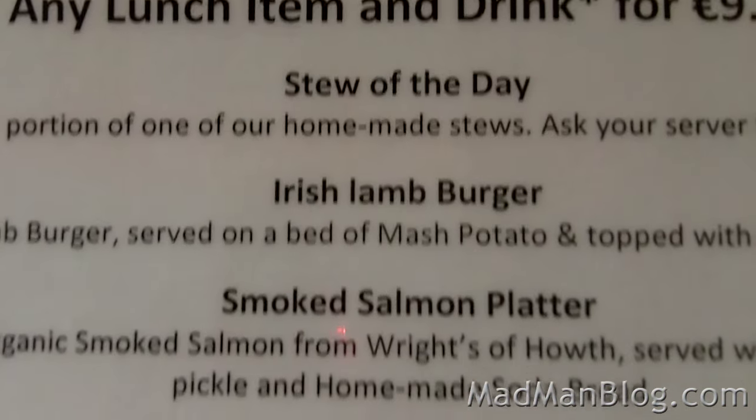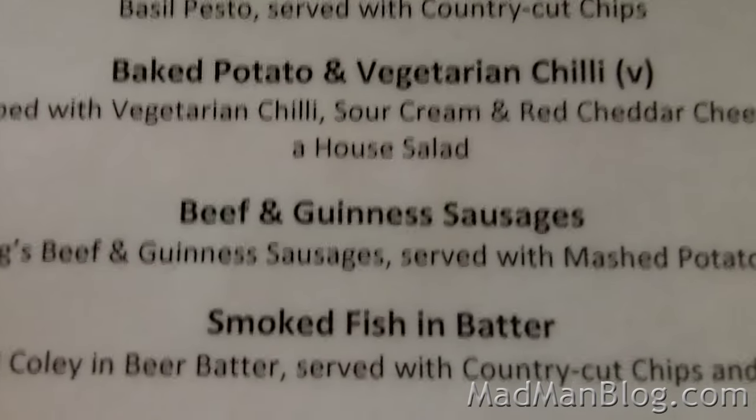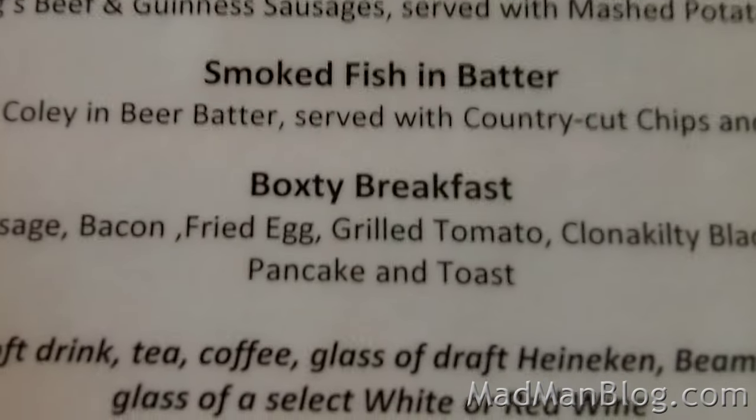Looking at the lunch menu — all this looks very Irish to me. Beef and Guinness sausages, Boxty breakfast. I'm thinking the Boxty breakfast. Yes, that's similar to an Irish breakfast that you get — the Boxty coffee.